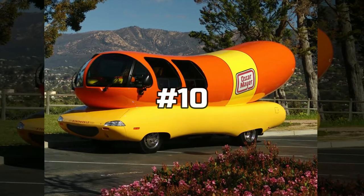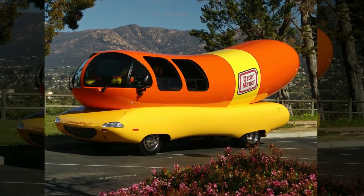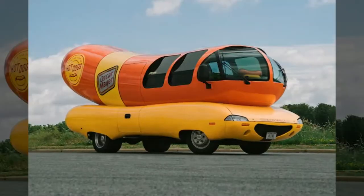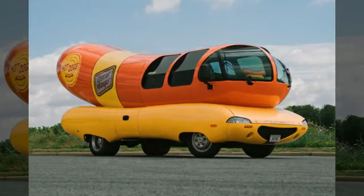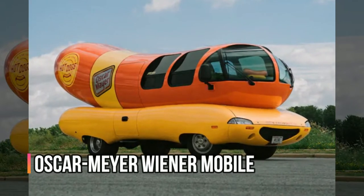Taking the 10th position on our list today is a vehicle that once you spot on the road, you sure must get some sort of excitement, and perhaps even mistake it for a huge hot dog. We are talking about the Oscar Mayer Wienermobile here.